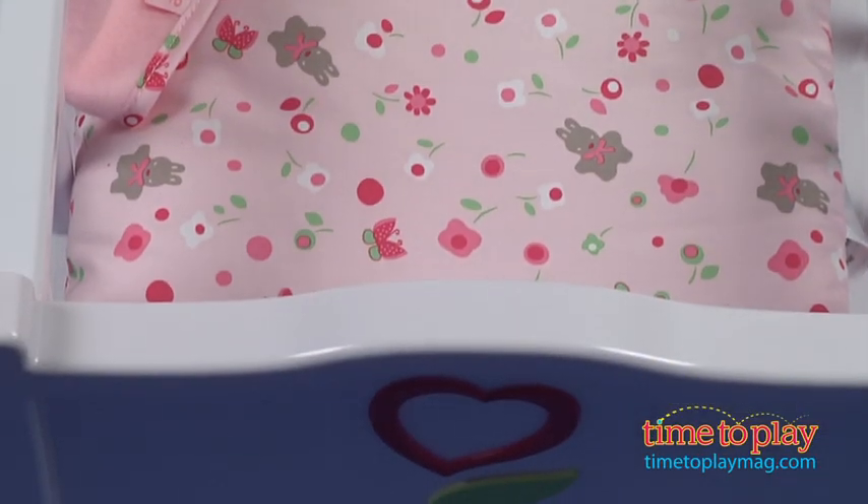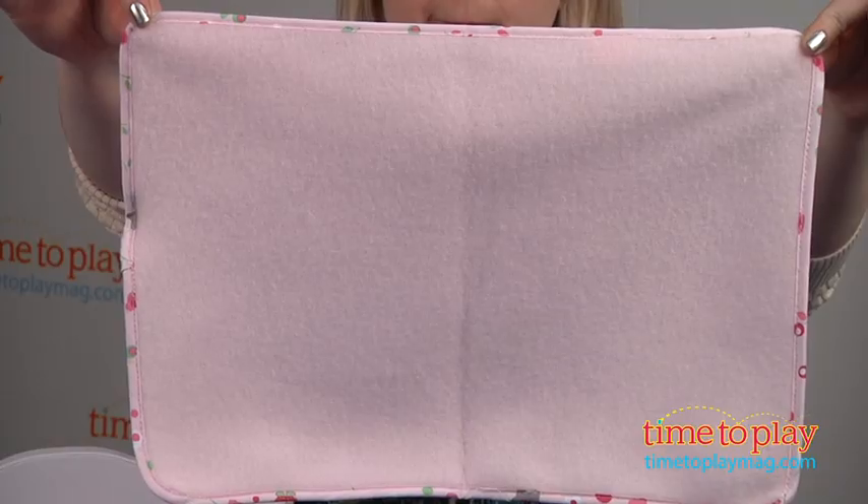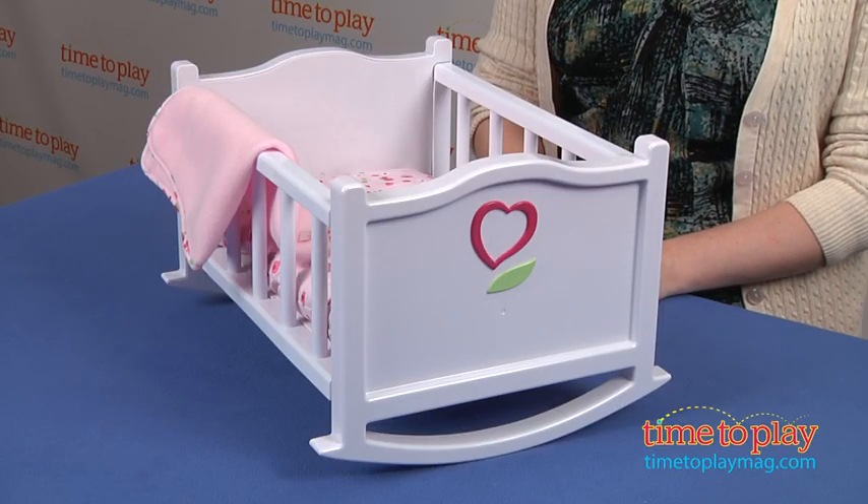It can accommodate up to a 12 inch baby doll, but no doll is included with the bed. Adult assembly is required and it took us about 10 minutes to put this together.